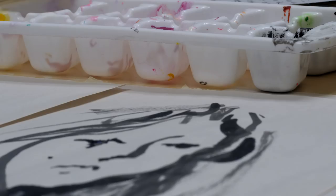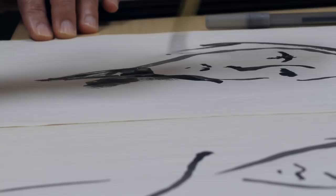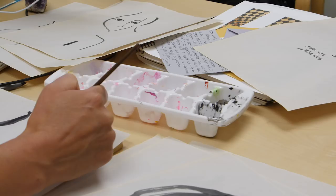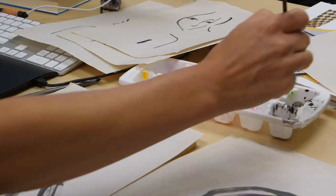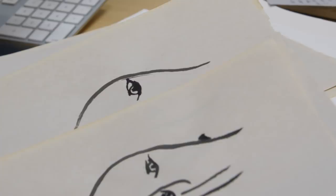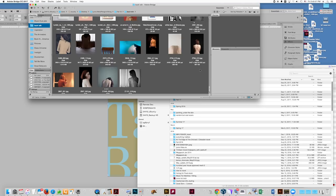I have always combined illustration and digital design in my work. When I was in school I was a painting major, so I like to make things and then scan them in or photograph them and somehow use them in the designs. There's a lot of just playing around with things — images, photographs, type — until something works.